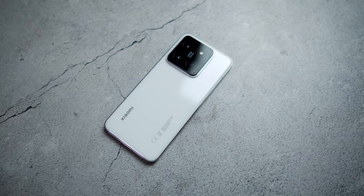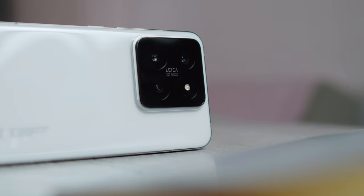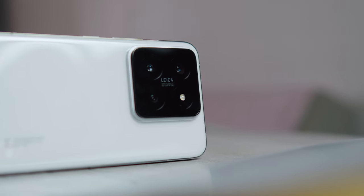I originally planned to use my Sony camera for the best photo quality possible and my iPhone 13 Pro Max for video. Guess what? That didn't happen. I actually ended up using the Xiaomi 14 for both photo and video without worrying about any loss of quality — and I was caught by surprise by that quality.